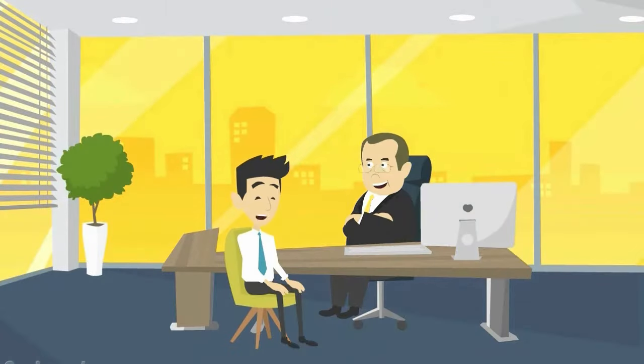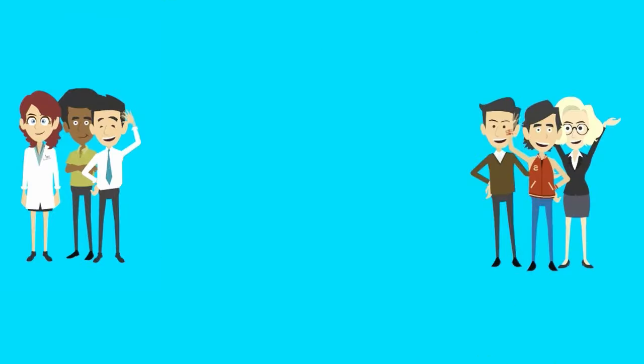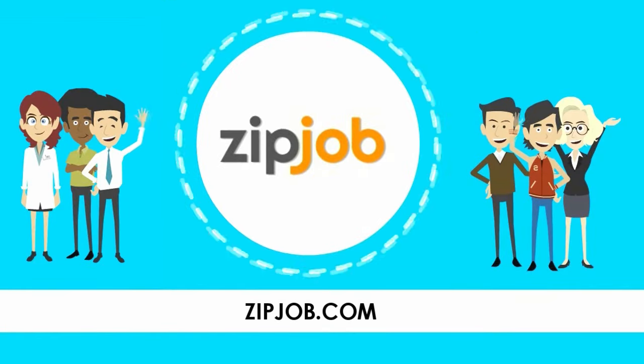At Zipjob, we guarantee you more interviews with your new resume. So what are you waiting for? Let Zipjob help you make a brighter future.